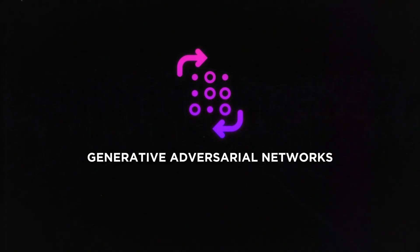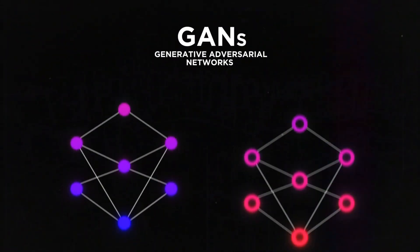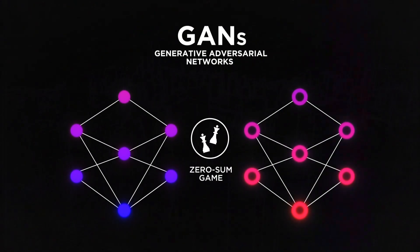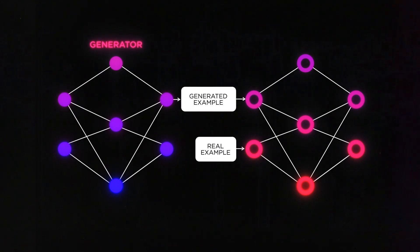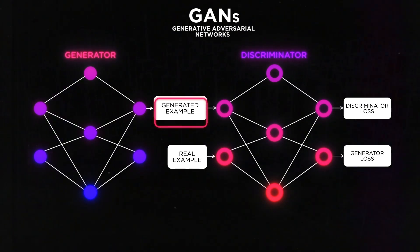Traditionally, such models work using generative adversarial networks, or GANs. In this sophisticated approach, two neural networks are put against each other in a zero-sum game. One neural net, a generator, is trained to create realistic input, while the other network, a discriminator, has to decide whether this input is fake or actually real from the training data.